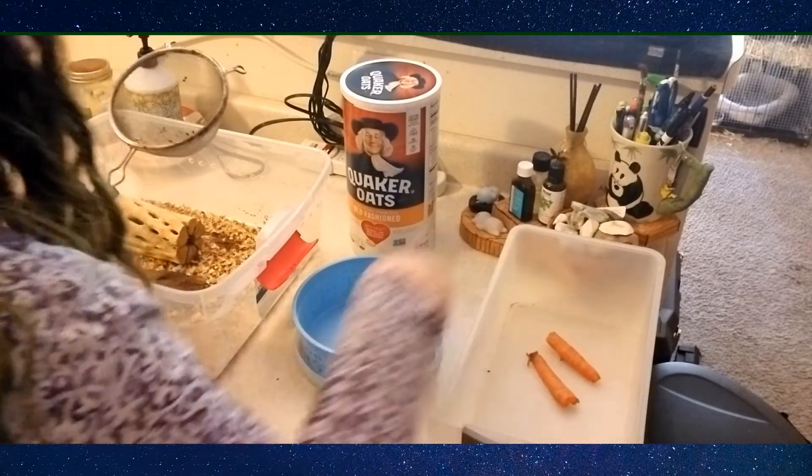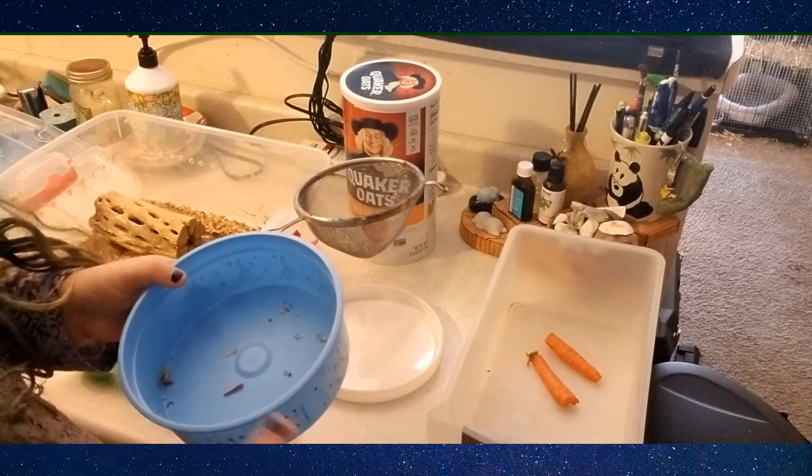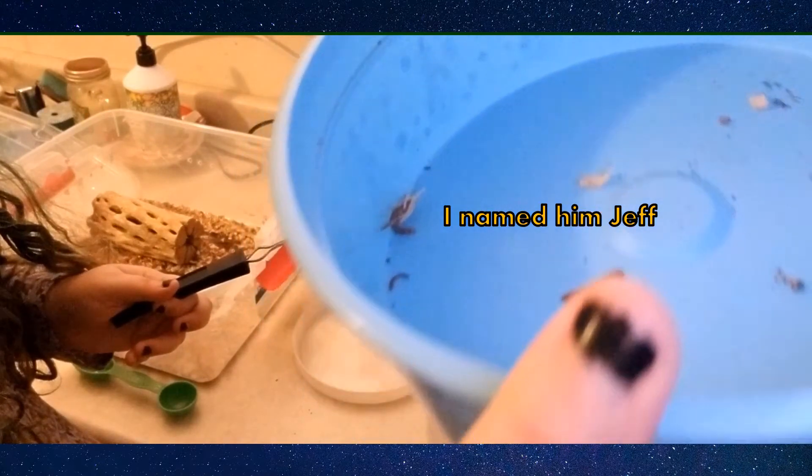These little guys — they look like this. They're tiny. He's alive. There's even tinier ones in there too, like little babies. I'll show you how to sift those suckers out too, because those things can fit into any little crack.